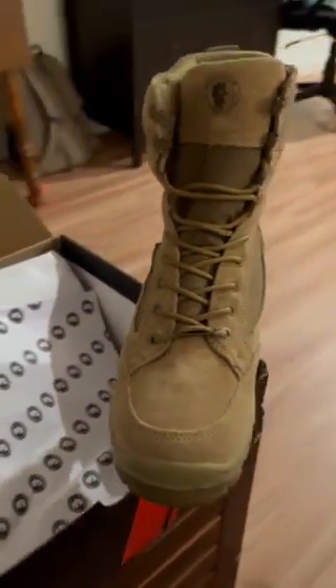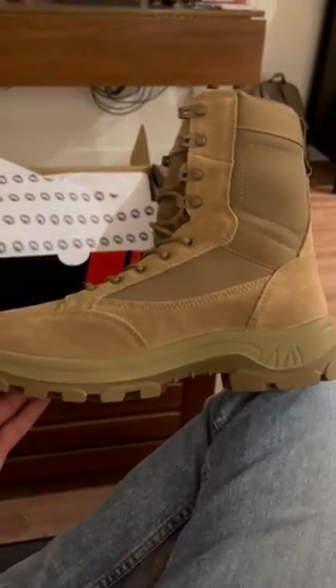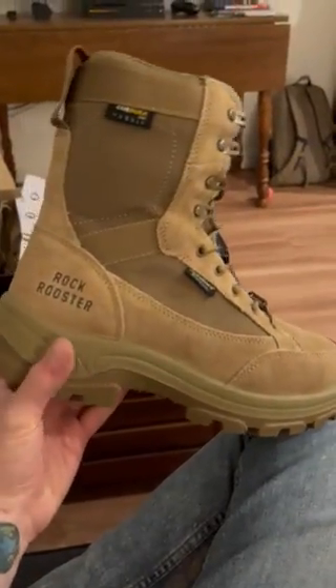Very comfortable, waterproof. Having owned a pair of boots in this style before, I liked them enough to buy them again, but after having tried these guys on, I would definitely get these going forward, absolutely.